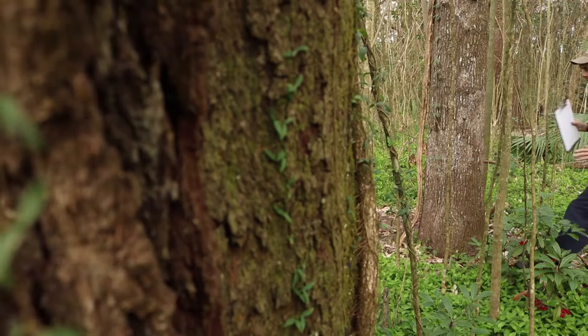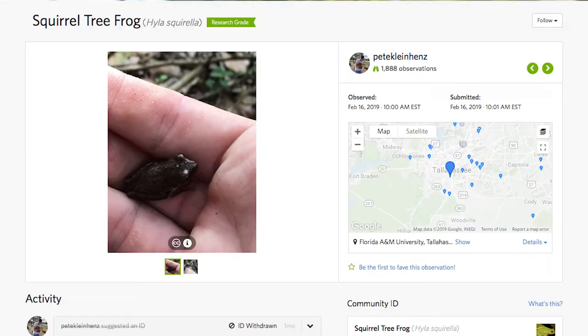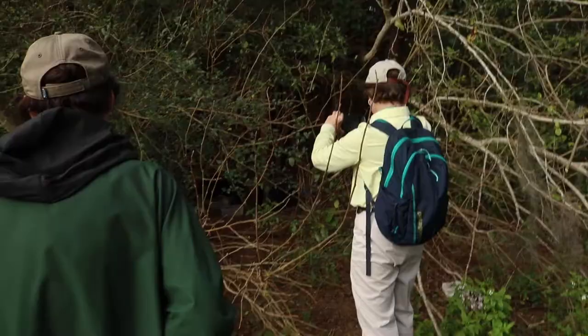Students are learning so much about basic science by doing this. They're learning the difference between scientific names and popular names. They're learning to connect with nature. They're learning to use geospatial tools. So I'm just thrilled about the opportunities that iNaturalist opens up for students.